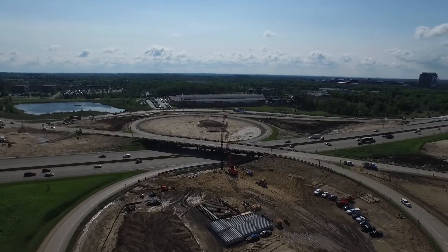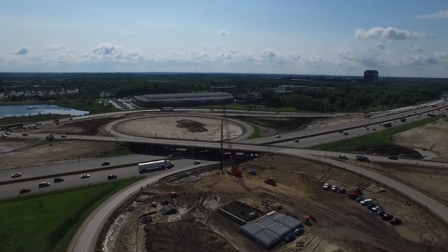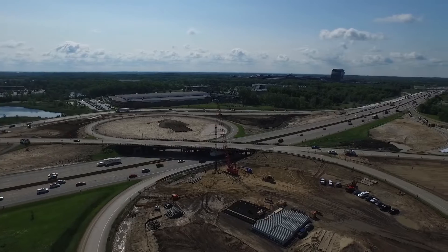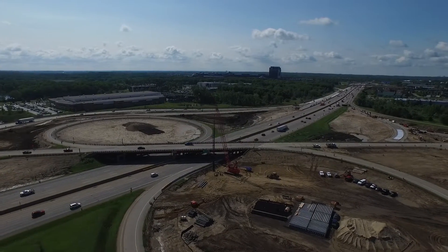G2 Consulting Group is proud to have been selected as part of the design build team on one of MDOT's premier projects for 2015: Design and Reconstruction of the I-75 University Drive Interchange in Oakland County, Michigan.